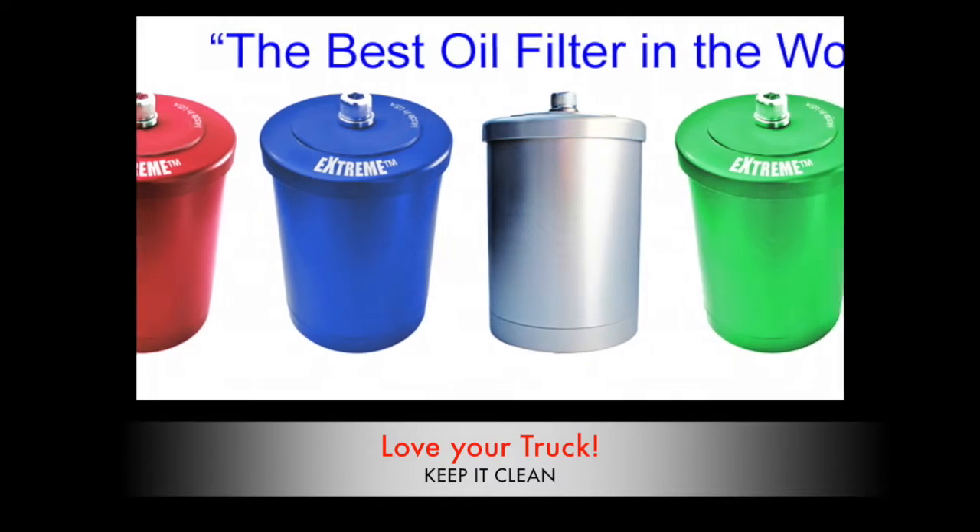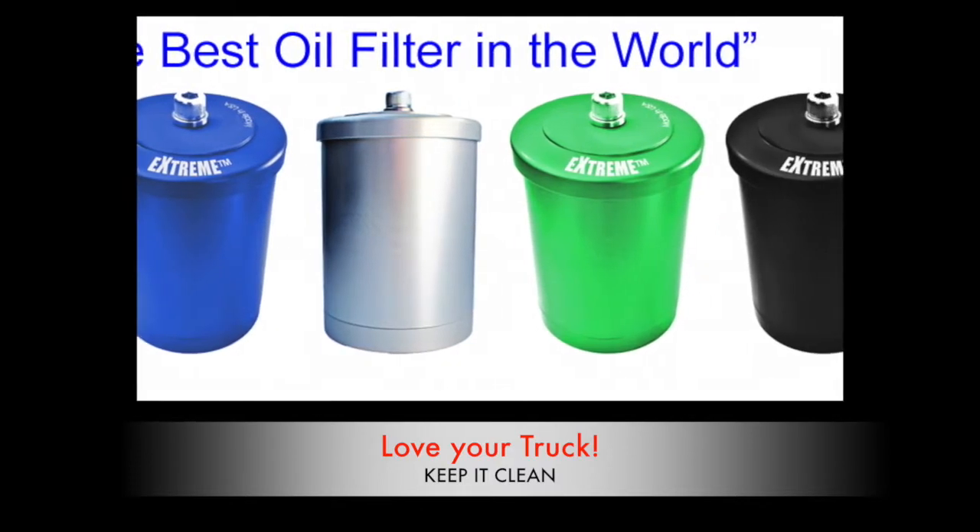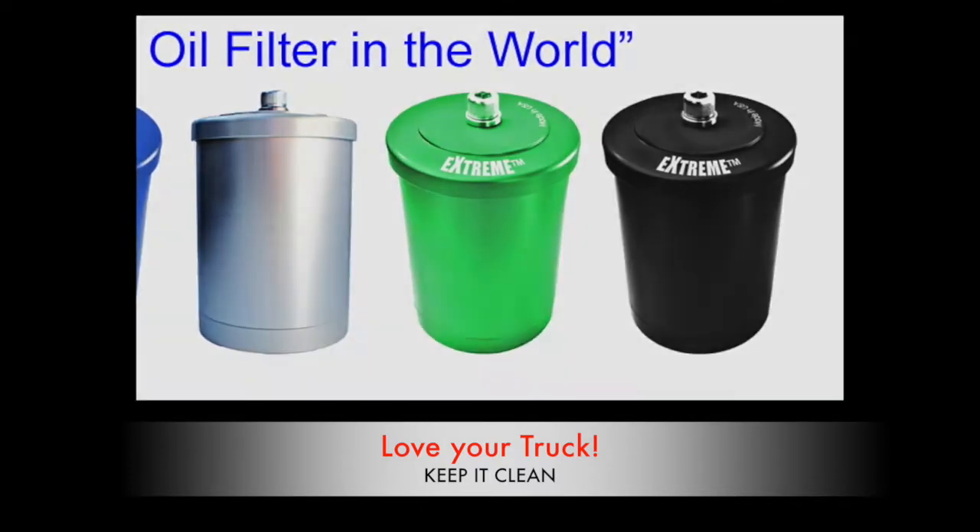Bypass oil filters can make a big difference in your oil, and extreme bypass oil filters are the best and can radically increase the life of your engine.